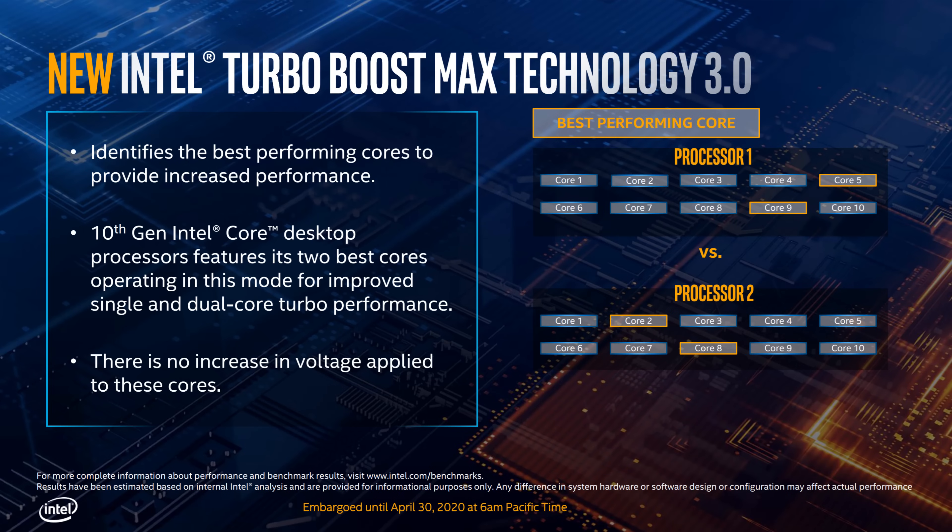Another win for Intel is them continuing to increase their core frequencies — one area where Intel has kind of always had a leg up on AMD, and there's no sign of slowing down. They're boosting core frequencies in two major ways. The first is Turbo Boost 3.0, supported exclusively on Core i9 and Core i7 chips. It's a boosting algorithm that identifies your two most efficient, highly-binned cores and boosts them without having to increase voltage at all — so no extra power, meaning higher performance without extra heat.